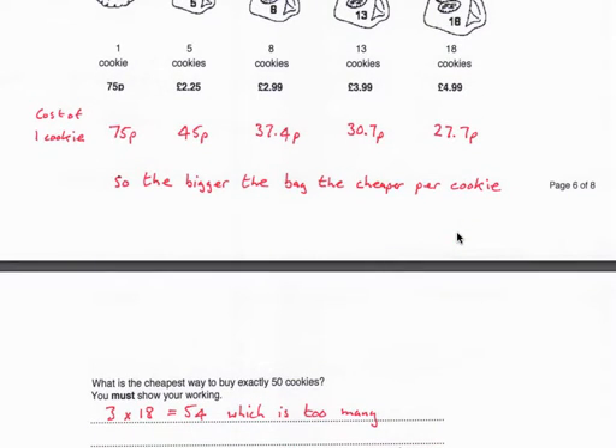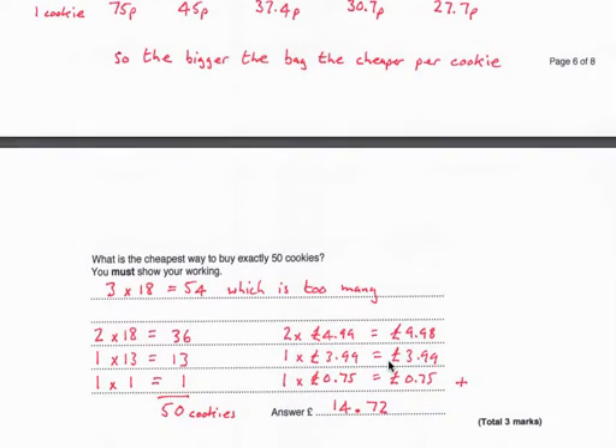We could buy 3 bags of 18, but that gives 54 cookies and we need exactly 50. So we buy 2 bags of 18, giving 36 cookies, then 1 bag of 13 gets us to 49, so we just need 1 more cookie individually. Two bags of 18 are 2 times £4.99, one bag of 13 is £3.99, and one single cookie is 75p — these add up to £14.72 to buy exactly 50 cookies.